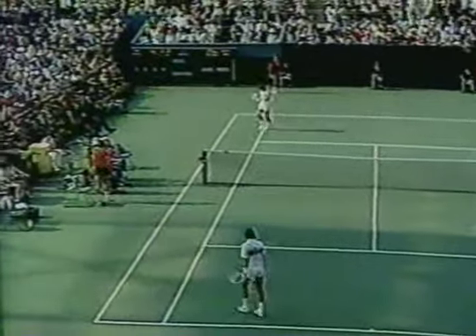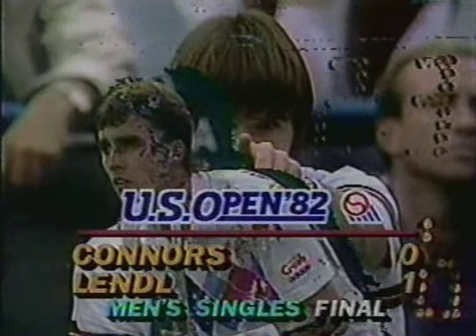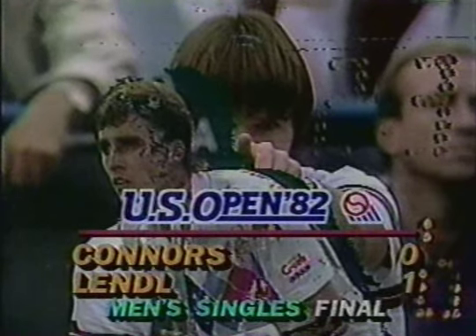Lindell's broken serve, and so he wins the first game of the first set of the men's finals. We'll be right back.